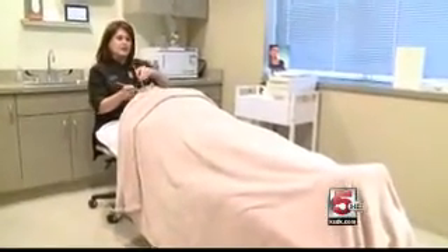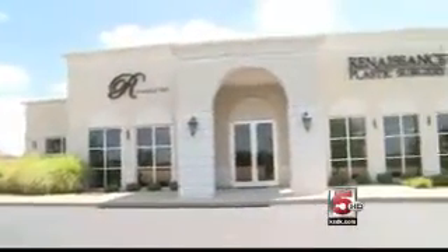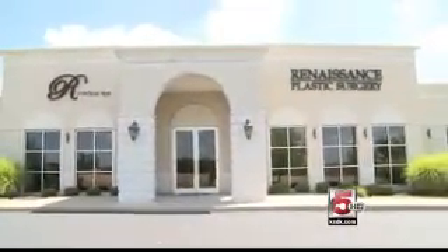Our three surgeons are very dedicated towards the patients, and I think if you view our online reviews you'll find that patients are very happy. Our goal is ultimately to have a happy patient whose goals we have met.